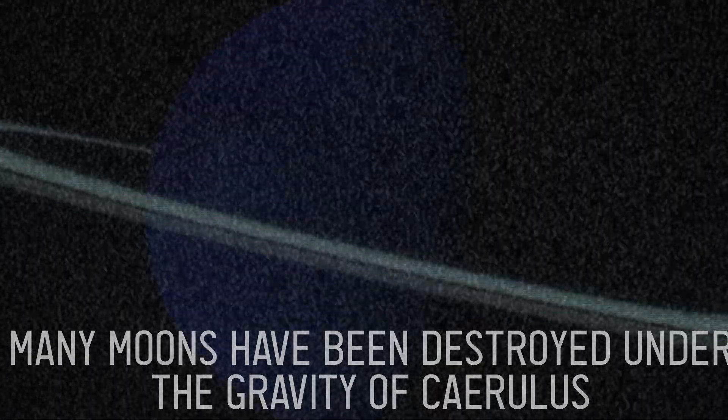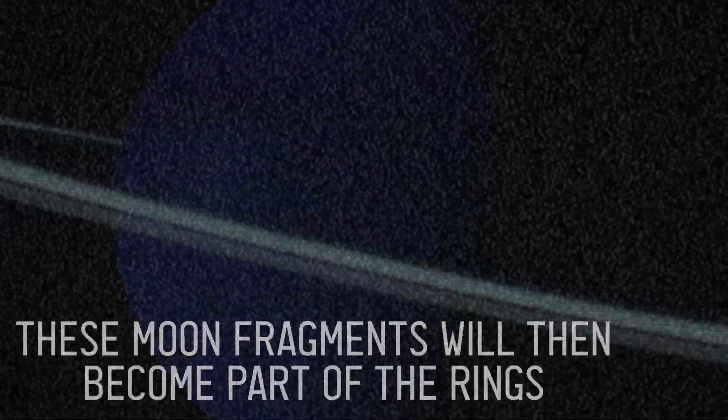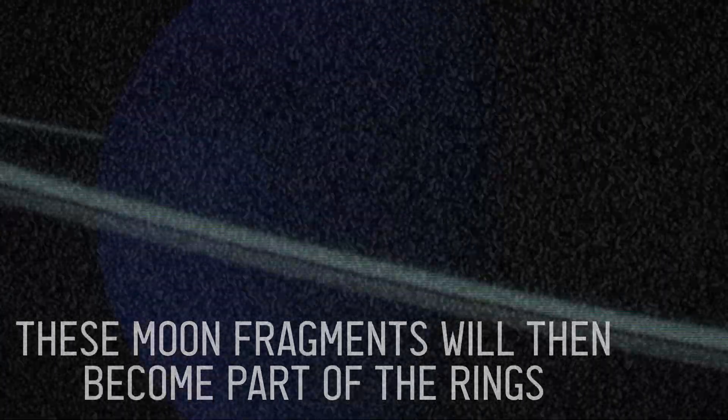Many moons have been destroyed under the gravity of Chirulis. These moon fragments then become part of the rings.